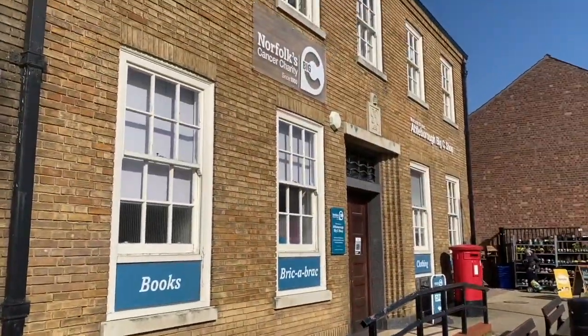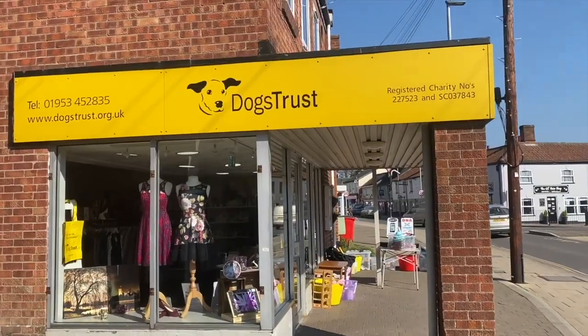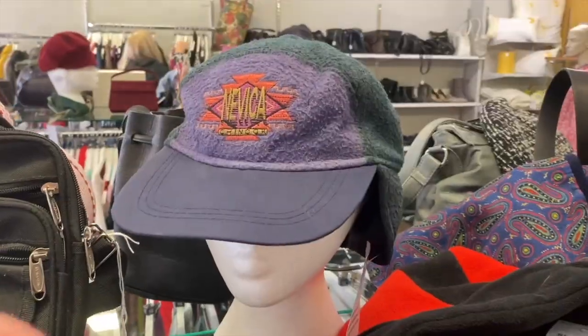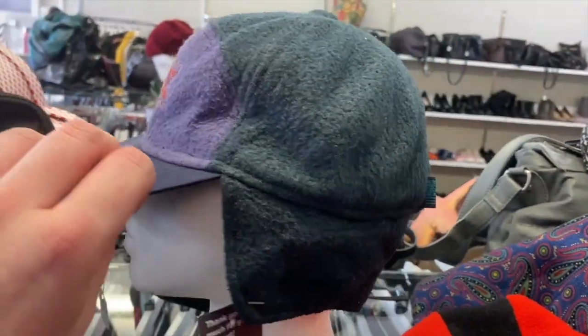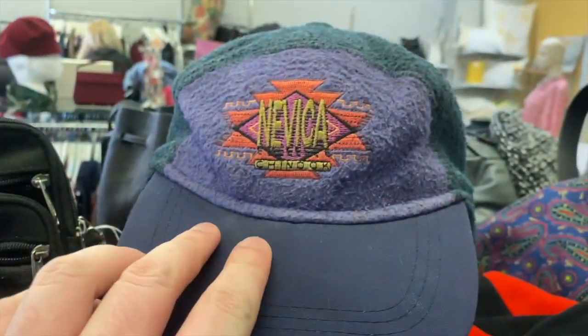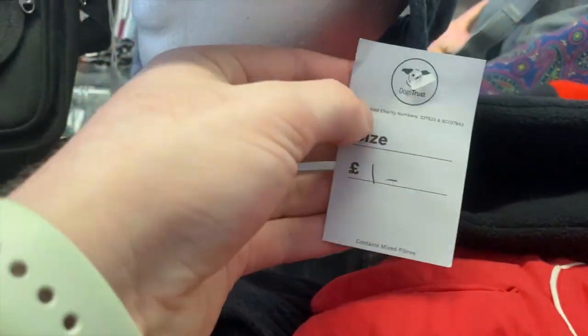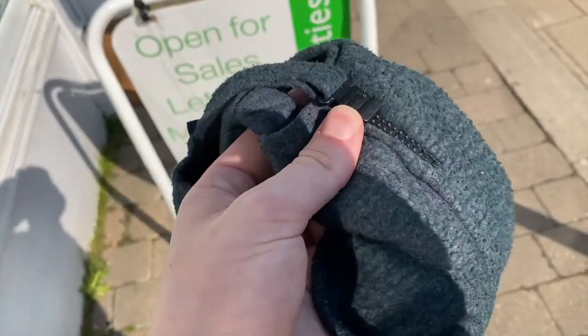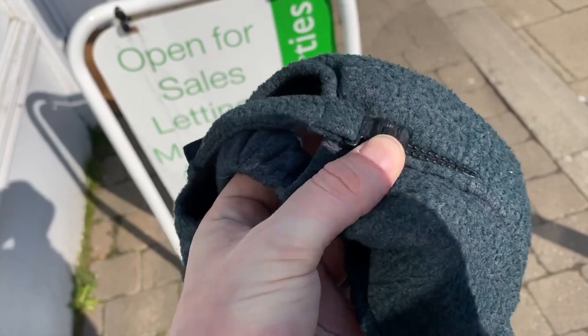Here we are at the first one — never mind, good start. Next up, this one's usually pretty expensive but has some decent bits. First find: look at this beautiful Navika fleece cap for one pound. Take that, first shot down! Nice little find — sort of trapper style with a really cool adjustable back that slides up and down.